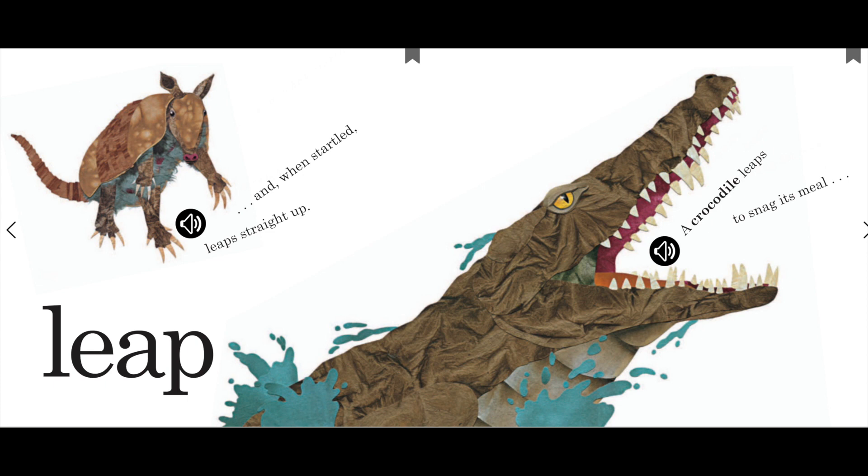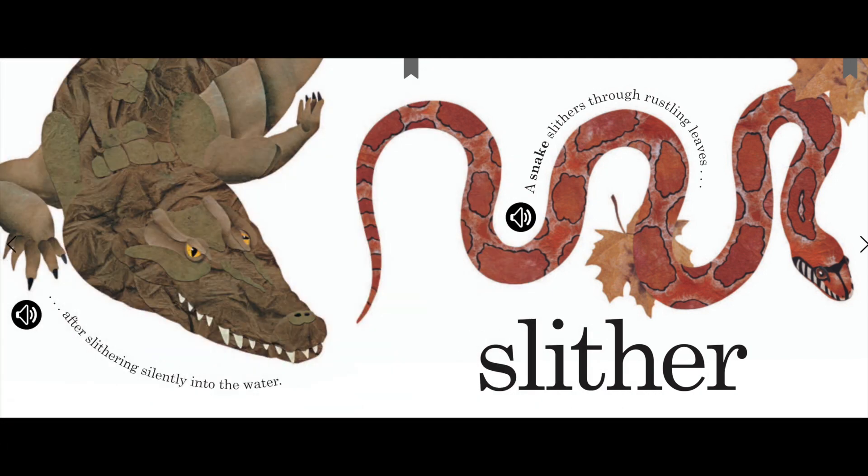A crocodile leaps to snag its meal, after slithering silently into the water.